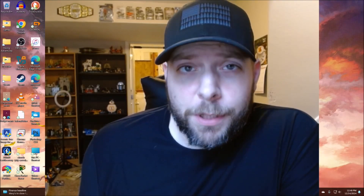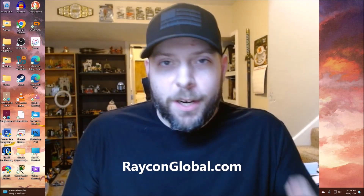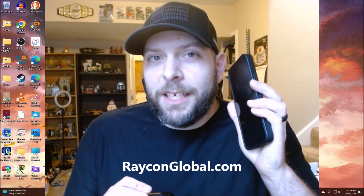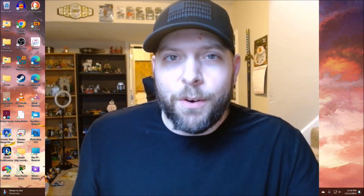Bluetooth — do you use it on a daily basis like I do? For example, with my Raycon Everyday Earbuds pairing up with my iPhone 16 Pro Max, which I just recently upgraded. We'll talk about that in a separate episode where we'll do a dive into this phone, not on this episode.